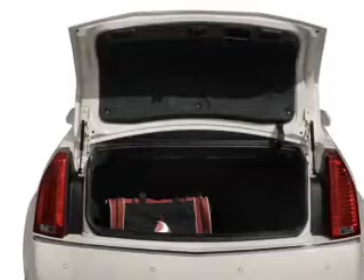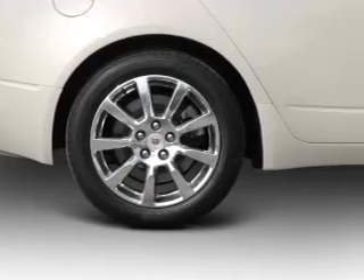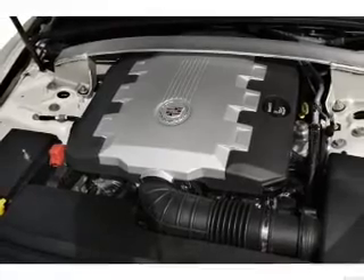You will appreciate the safety feature of anti-lock brakes. Plus, enjoy these notable features that are included in this vehicle: air conditioning, power door locks, power windows, power steering, cruise control, and AM-FM stereo with a CD player.